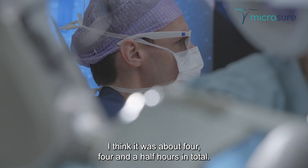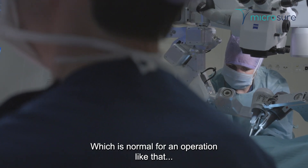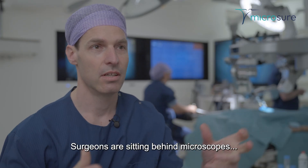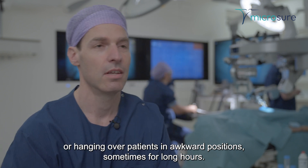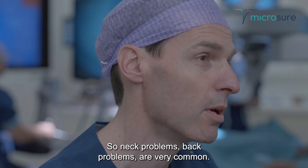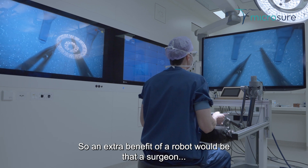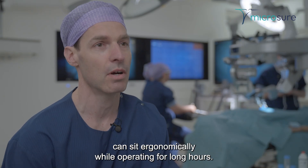It was about four, four and a half hours in total, which is normal for an operation like that because you need to reconnect all these structures under a microscope. Surgeons are sitting behind microscopes or hanging over a patient in awkward positions sometimes for long hours. So neck problems and back problems are very common. An extra benefit of a robot would be that a surgeon can sit ergonomically while operating for long hours.